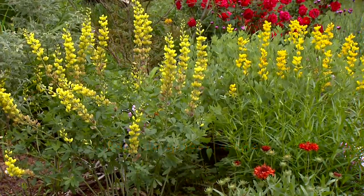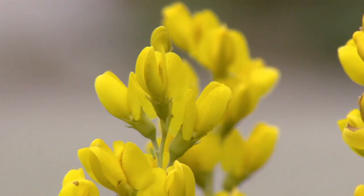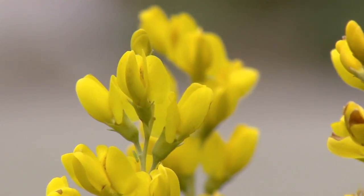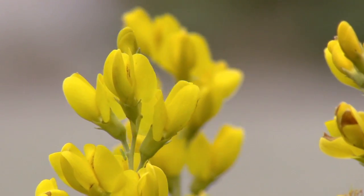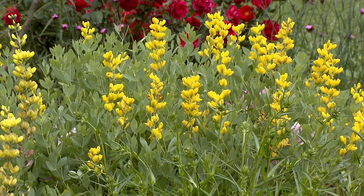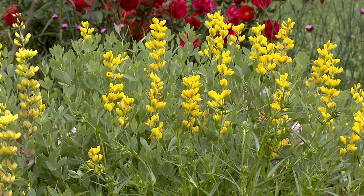Now the yellow Baptisia — the flowers on it nod downward rather than standing upward like other Baptisia species, such as the blue Baptisia, which is Baptisia australis. This sets them apart a little bit, as well as their beautiful golden yellow color.